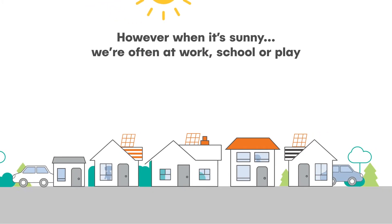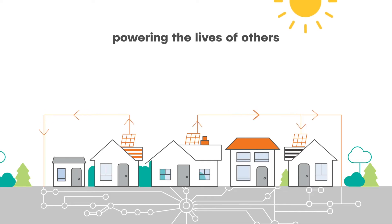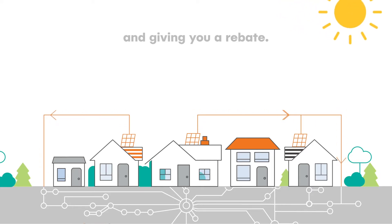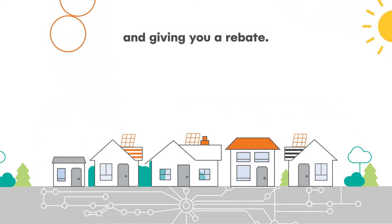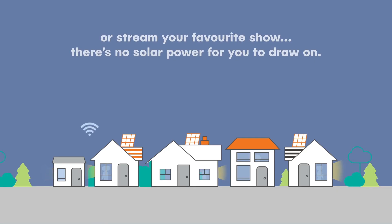However, when it's sunny, we're often at work, school or play. So our solar power goes back to the grid, powering the lives of others and giving you a rebate. And at night when you want to cook dinner or stream your favourite show, there's no solar for you to draw on.